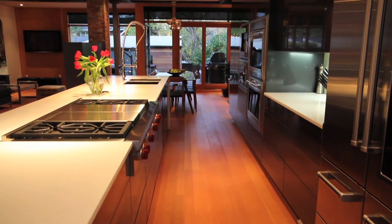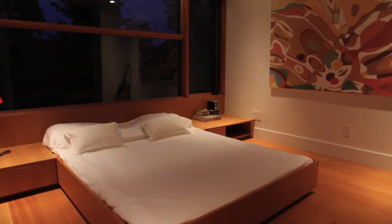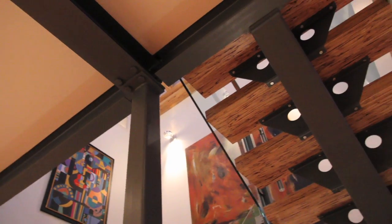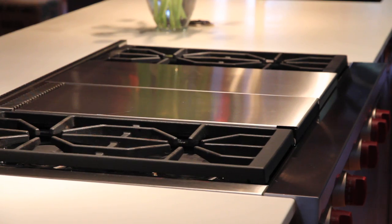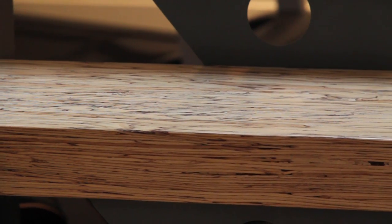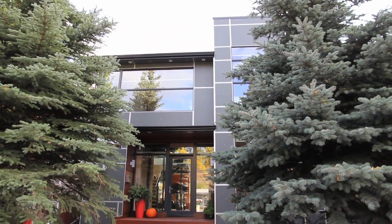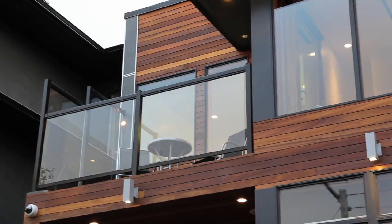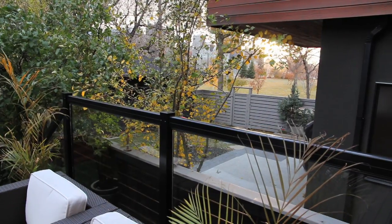Overall, this Crescent Heights beauty includes three bedrooms, three-and-a-half bathrooms, ten-foot ceilings, and is custom-built with some of the highest quality finishings and materials money can buy. This home has already received a lot of attention and recognition for its design and energy-efficient build practices — truly one-of-a-kind, especially for the area.